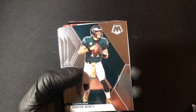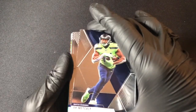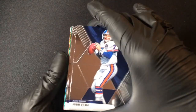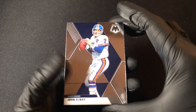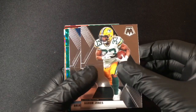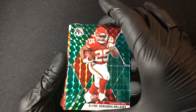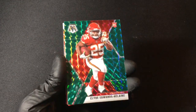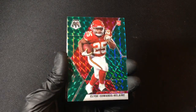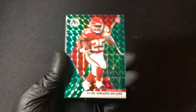Carson Wentz, Philadelphia Eagles. DK Metcalf — very good receiver for the Seattle Seahawks. John Elway, just a legend of the game. Earl Thomas the Third, Baltimore Ravens. Aaron Jones, running back for the Packers. Brian Burns, Carolina Panthers. And we have a Clyde Edwards-Helaire green mosaic rookie — that is the player I was looking for the most!